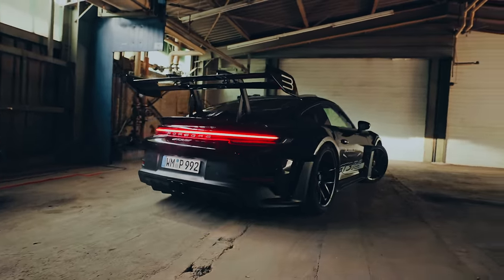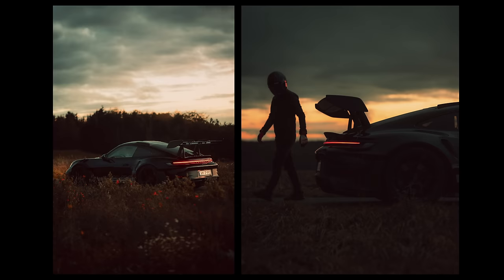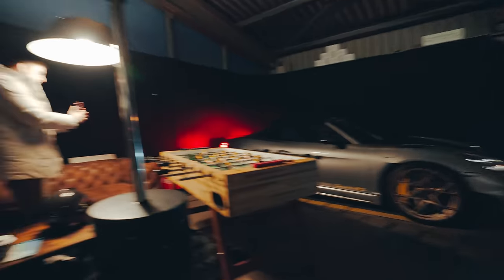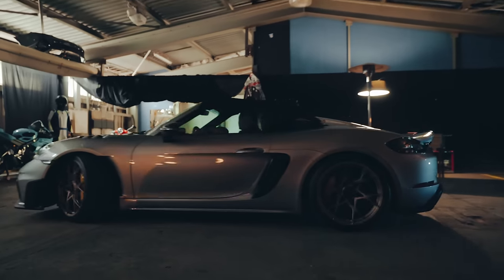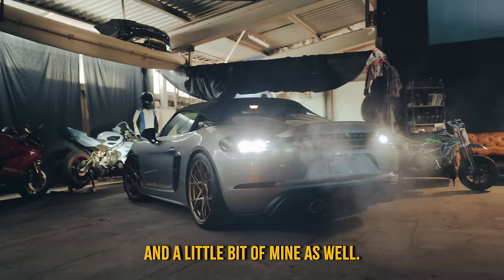I've actually shot this GD3RS before at the Nürburgring and these are the photos, but we're going to get some better ones this weekend. I cannot wait, especially with the mountains in the back — it's going to be freaking good. I feel like I just entered Batman's cave, there are so many cool toys here. I think this is every man's dream for sure, and a little bit of mine as well.